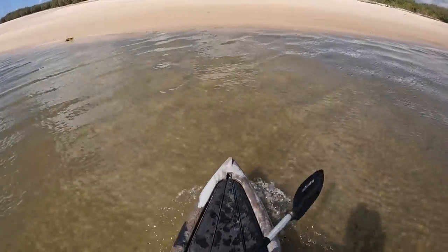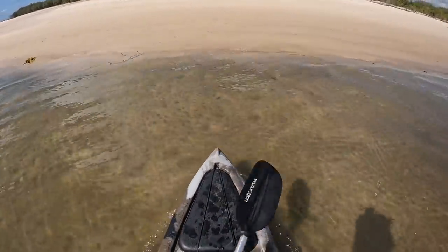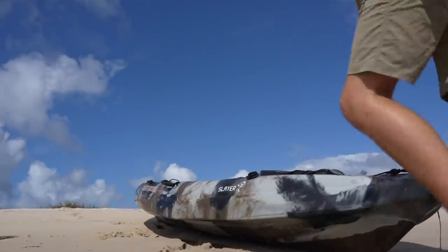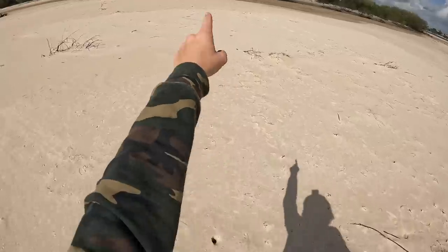All right, here we go. Let's chuck the kayak up on the bank, get into the mangroves and try to catch some breakfast first up in the morning. Let's go this way.